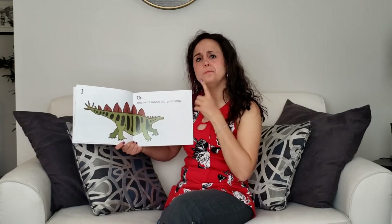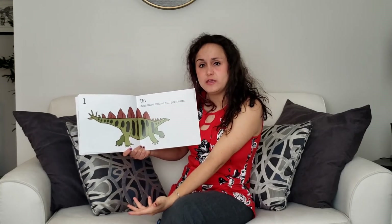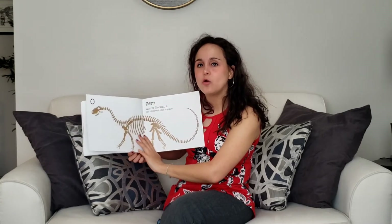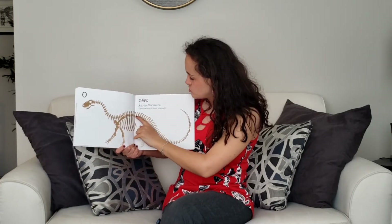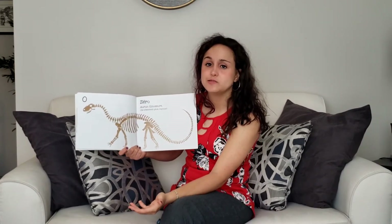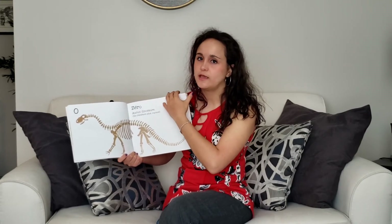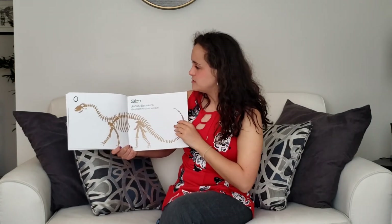Hmm, there's another page after un. What number do you think it is? Remember, we're counting backwards. It's not two, it's zero. Good job for those of you who got it. Zero dinosaur. This is a dinosaur skeleton because dinosaurs don't exist anymore, but we can always see them at the museum. And if you want to see virtual museums, go to our science page on our Google site.